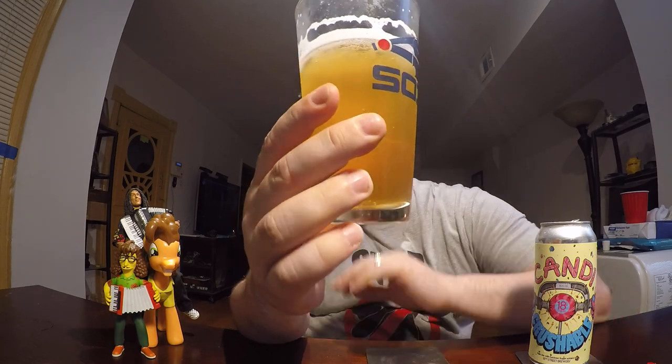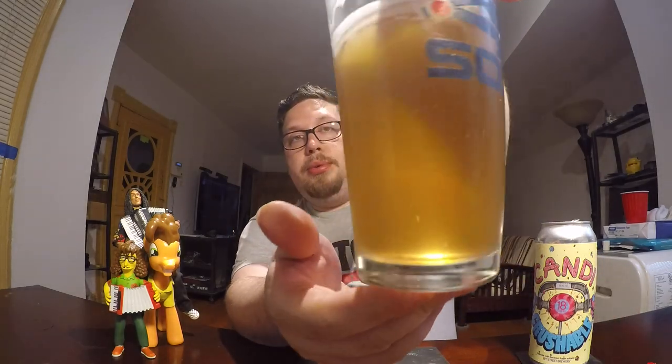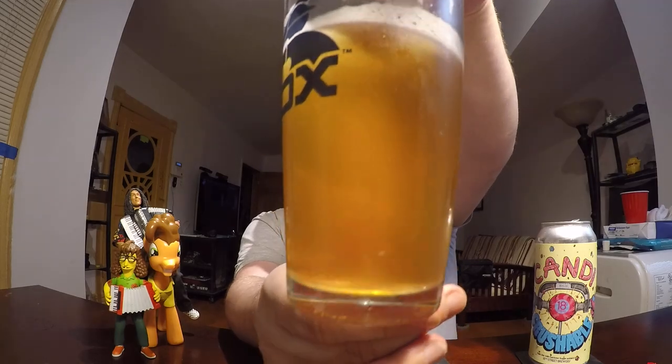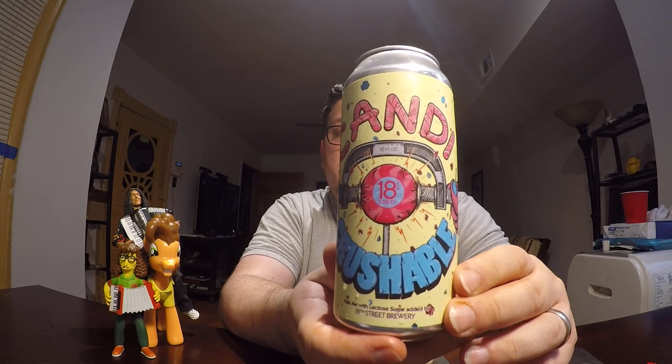This is definitely something you drink in the summer, on a hot day. This will definitely quench your thirst — very refreshing. It has a nice color. It says it's unfiltered, but there's not too much haze in there. I've definitely seen unfiltered beers that are more hazy than that. Good job by 18th Street for this one — Candy Crushable, the pale ale with lactose sugar added. It's really good after you've had a spicy bowl of ramen. It's very refreshing.